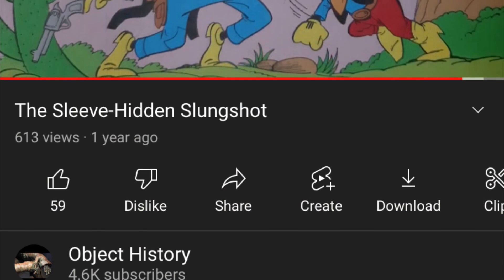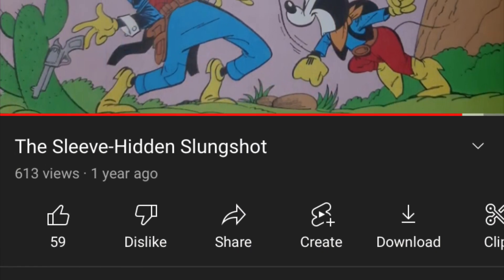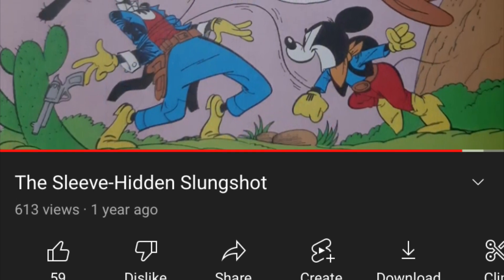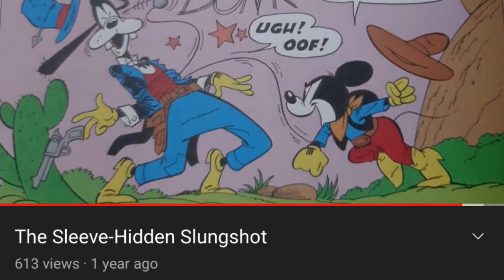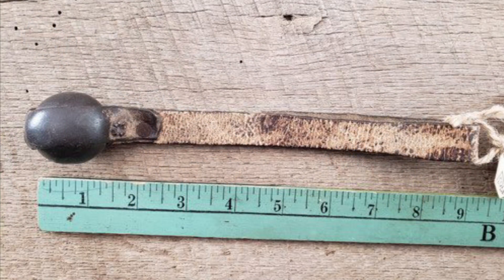But even good guys could carry these because they just came in handy. Here's one of my previous videos where no less a squeaky clean character than Mickey Mouse — although Mickey Mouse in the Old West — is using an iron ball slung shot to defend himself. Yes, they could be covered, and they most often were. But they didn't have to be, just like here. And boy, this thing would cause a nasty cut to the scalp, depending on how it strikes, if it kind of skidded across. Yikes.